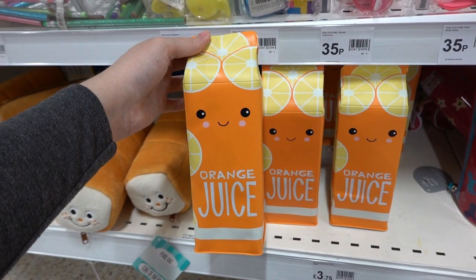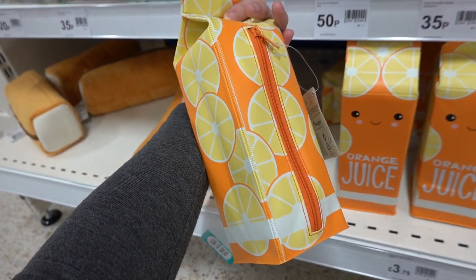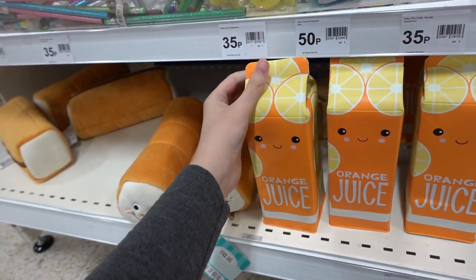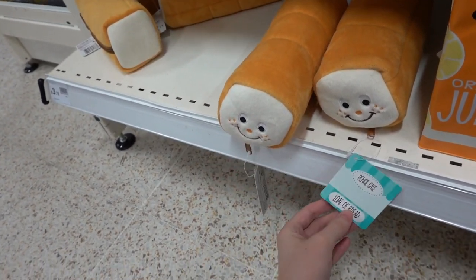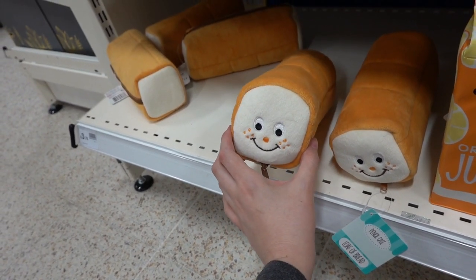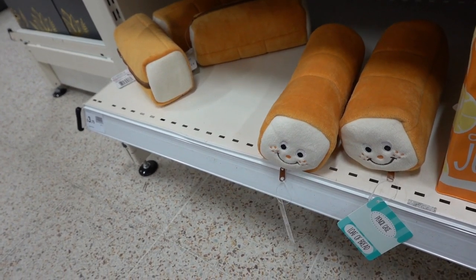I've just found this adorable pencil case — it's a carton of orange juice and it's £3.75. They also have a loaf of bread, but I didn't realize it was a loaf of bread until I read the tag. Does that look like a loaf of bread to you? Because I don't think it does. Comment below what you think it looks like.